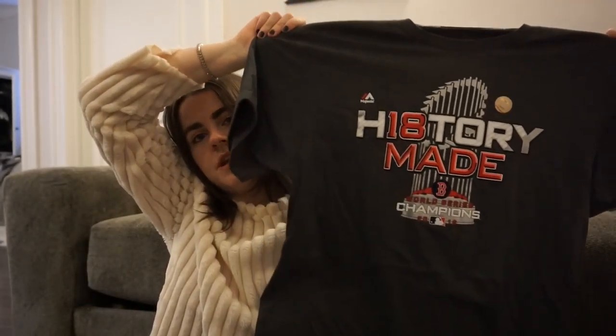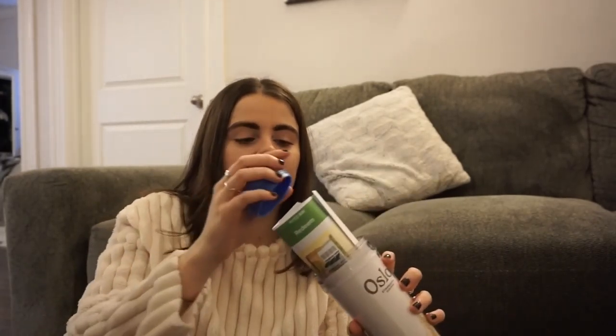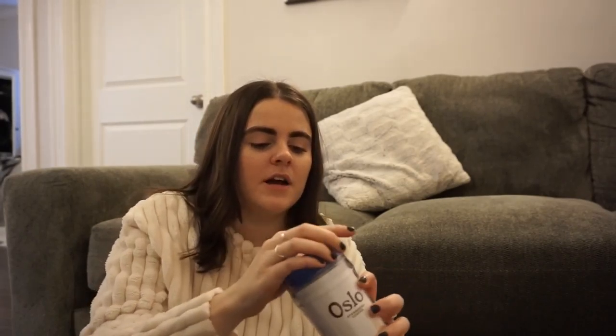He also got me a World Series champs hat — I need to adjust it because it's way too big right now. He got me that after we won, plus the winner's shirt that says 'History Made' with the trophy, which I love. He also gave me an ice cube tray designed for water bottles so they're skinny ice cubes, which is pretty cool. Then, since he was in Norway for work — part of why he wasn't here for Christmas — he got me an Oslo Norway Starbucks thermos, and inside was a Starbucks gift card, which was really cute. I love Starbucks and coffee in general.